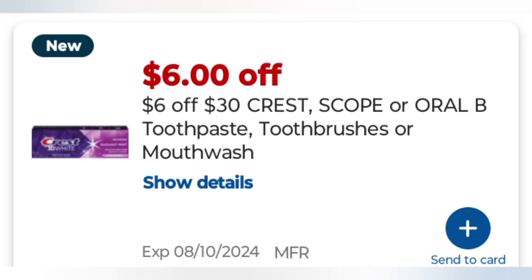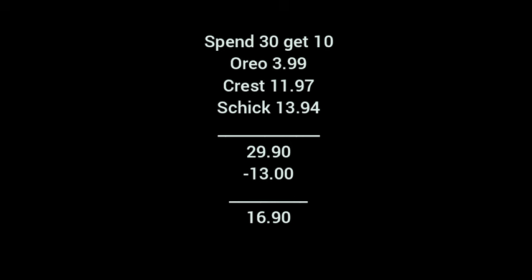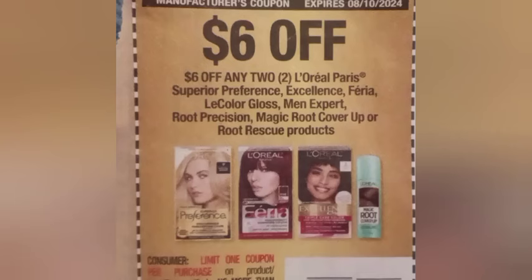The Crest toothpaste and Crest 3D Brilliance and Densify together totaled $29.95 with $19 in coupons, leaving me to pay $10.95, getting back $5 for buying the Brilliance. The spend $30 get $10 was the Oreos, the Crest, and the Schick — $29.90 with $13 in coupons, making it $16.90. Then I did buy two get three on L'Oreal hair dye at $8.49 each, using the $6 off two L'Oreal paper coupon and the digital.